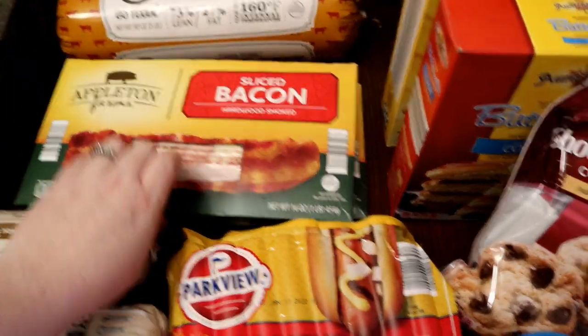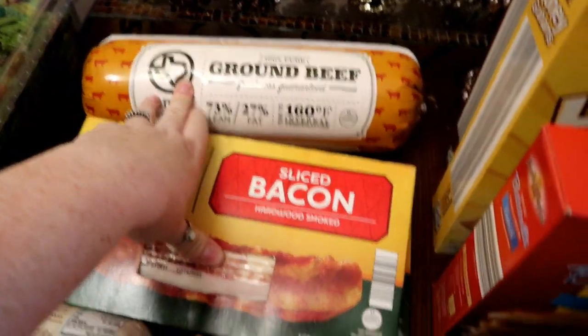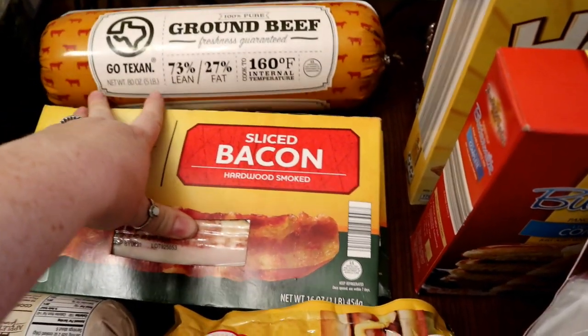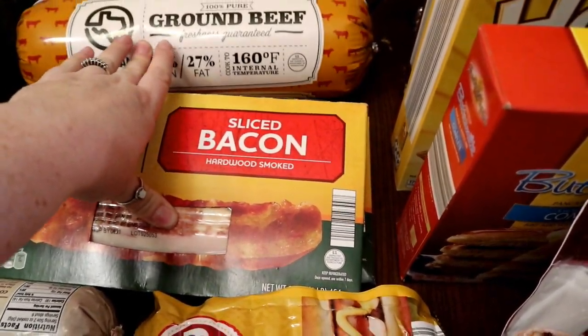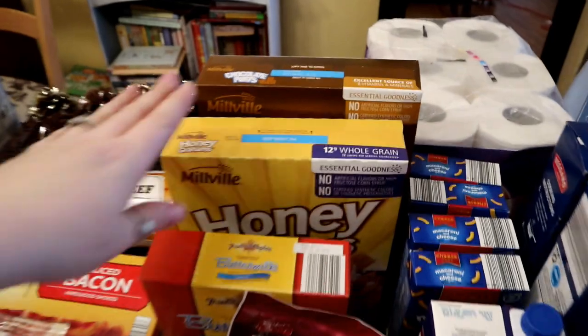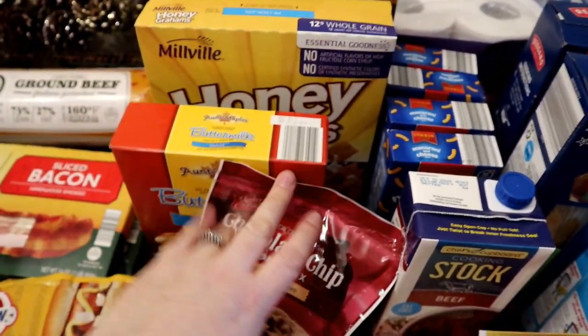Two things of bacon for when we have breakfast for dinner — these were on sale, I think $1.99, and they're usually around three something, so I got two. Ground beef for our chili. I don't need this much but it was only a dollar more for two extra pounds, so I grabbed it. I'll cook the other pound and save it for a different dinner.